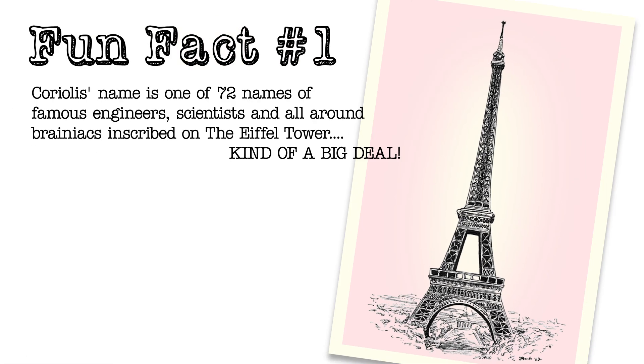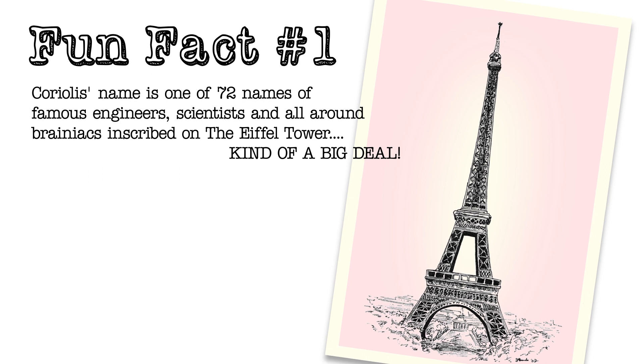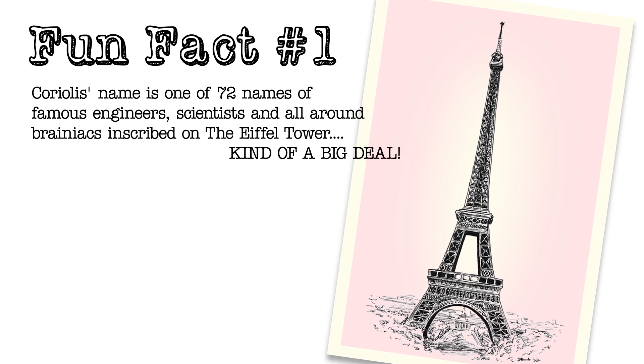Fun fact number one: Coriolis' name is one of the 72 names of famous engineers, scientists, and all-around brainiacs inscribed in the Eiffel Tower. Kind of a big deal.